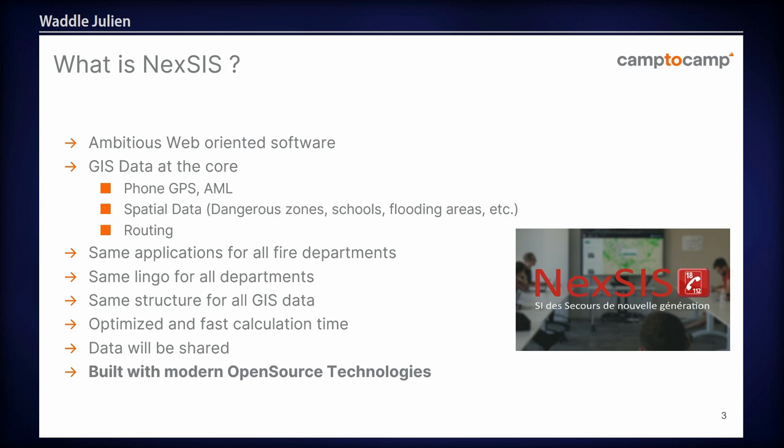So what is Nexus? It's an ambitious web-oriented software that has been built over the past three years. It uses GIS data at its core. From the person calling, they will be located using GPS and advanced mobile location. It will use spatial data to determine what area the caller is in — does it need special lorries, if it's in a flooding area, if it's next to big buildings, and so on. And it uses routing in order to calculate the fastest route depending on the size of the fire engine — so you can't have a two-ton lorry on a one-ton bridge.